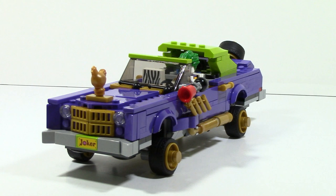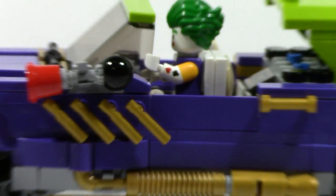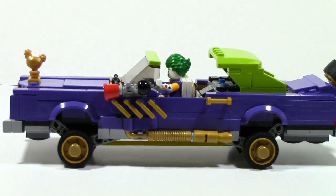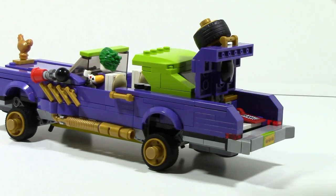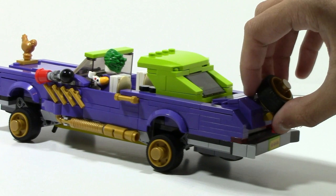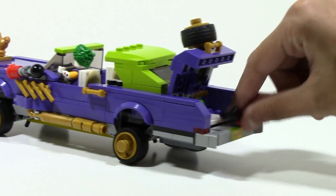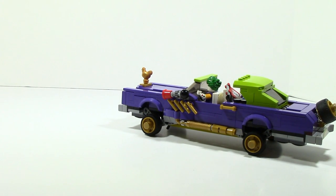Here is the Joker in his Notorious Lowrider, but there are a few issues with putting him in the car. First, there's the issue with his hand — you can't really get it in a good position. Another issue is there's nowhere to place his weapon, so you have to put it in the trunk, but the trunk doesn't fully close. It's a small thing but it is noticeable.